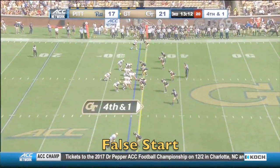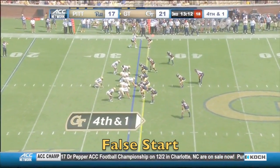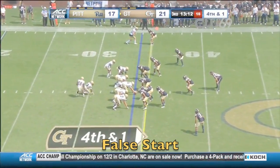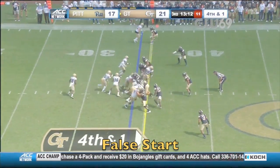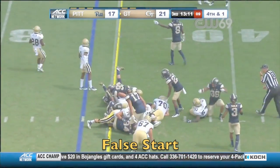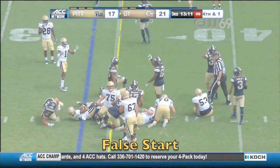Fourth and one — Georgia Tech back at it. Tech moves — flags are out!